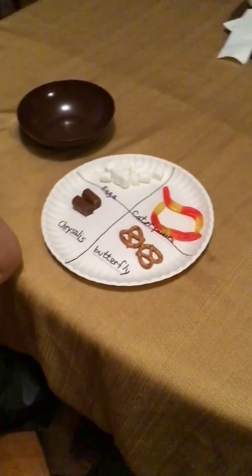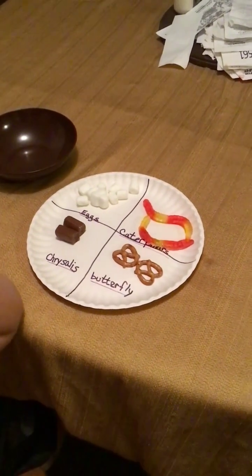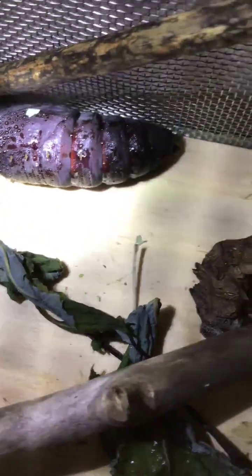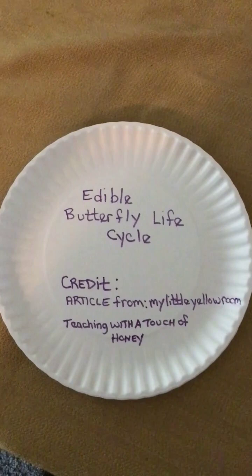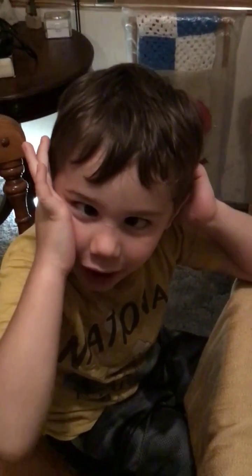Eggs, caterpillar, chrysalis, butterfly — good job buddy! Say goodbye.